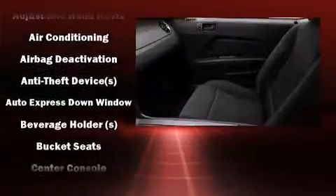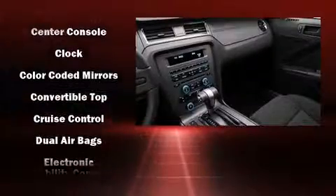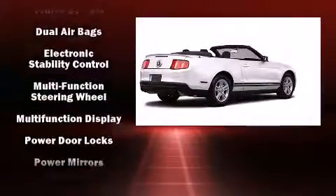Safety equipment has been integrated throughout, including dual front impact airbags, front and side impact airbags, traction control, and brake assist.